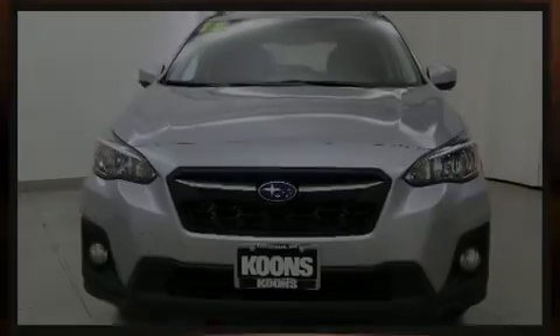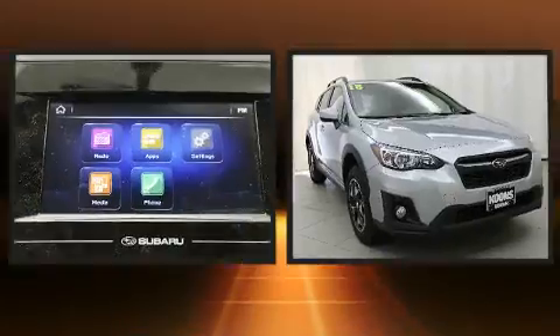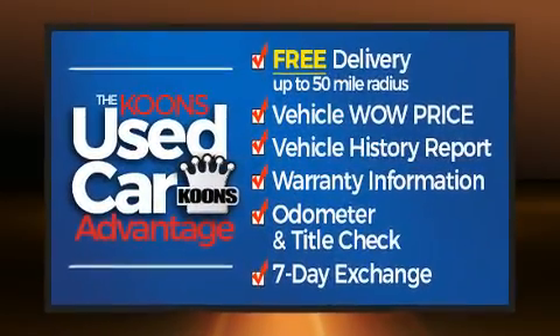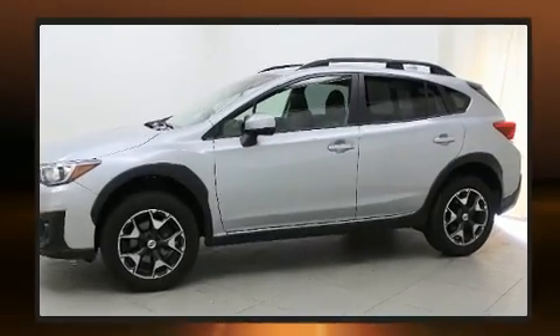Familiarize yourself with the 2018 Subaru XV Crosstrek, with less than 30,000 miles on the odometer. This four-door sport utility vehicle prioritizes comfort, safety, and convenience. Under the hood, you'll find a four-cylinder engine with more than 150 horsepower.